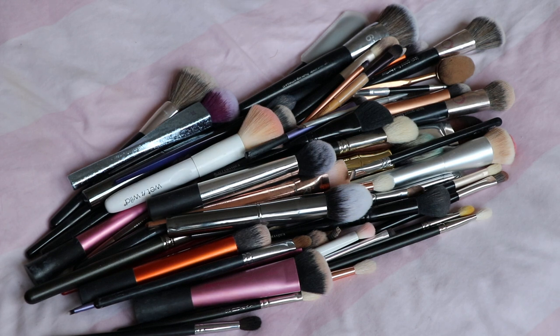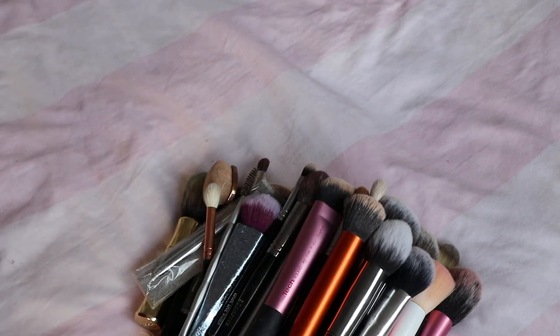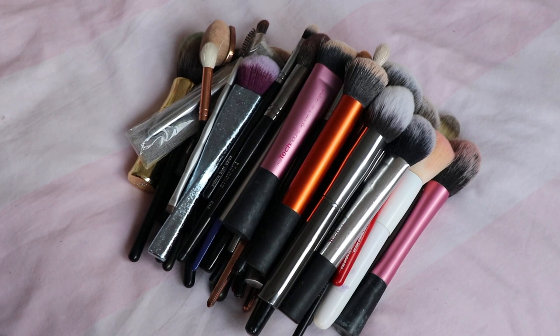Let's just count them first of all. So we have 62 brushes here.